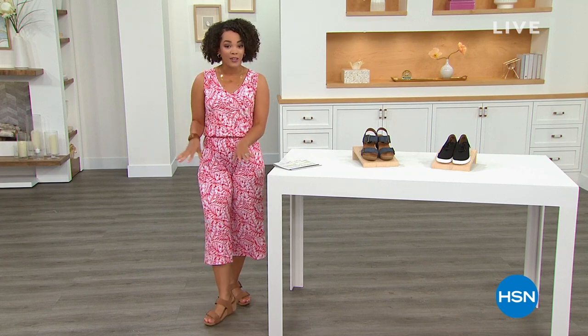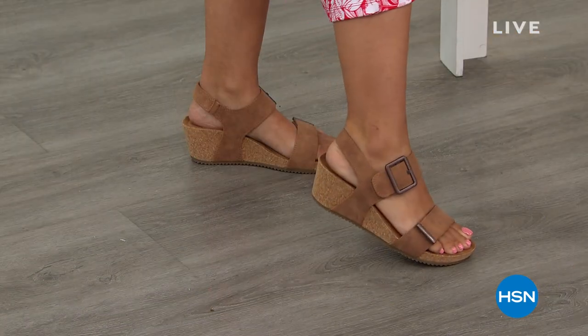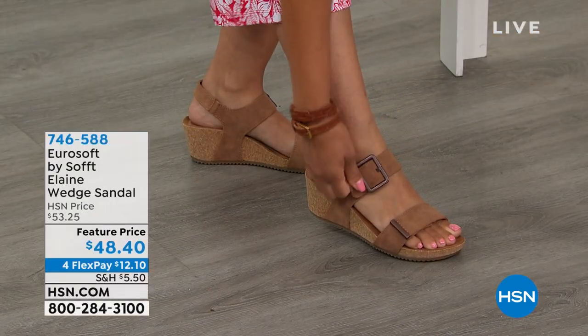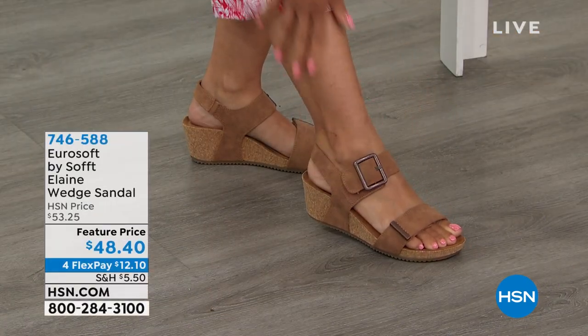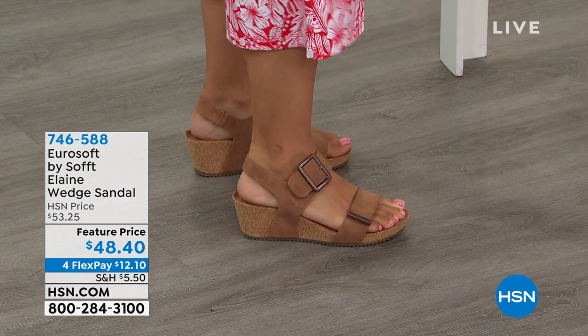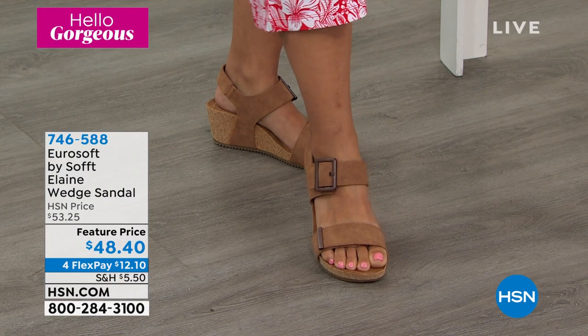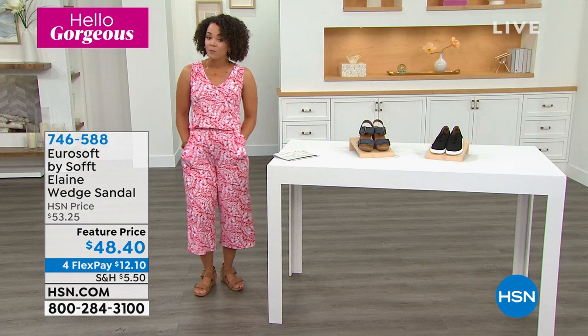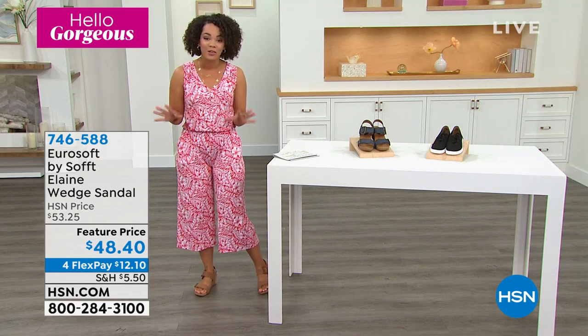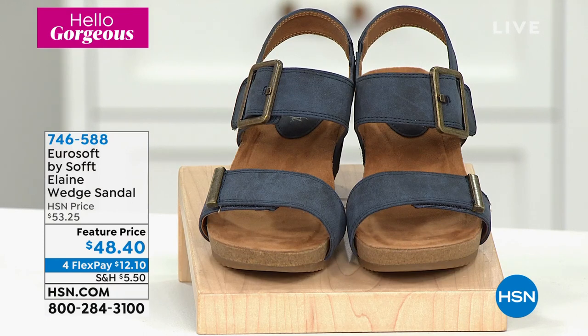I'm going to give you a preview of the shoes I'm wearing right now — these are the wedges from Eurosoft. What I love about this wedge sandal is that it has a hook and loop closure so I was able to easily hop into these. It has a detailed buckle on there. I only have about two inches in height — just enough lift, but it's comfort. We'll talk about the insole, the footbed, and the padding. It's at a feature price — this price will not last. We have it in tan, taupe, and stone.